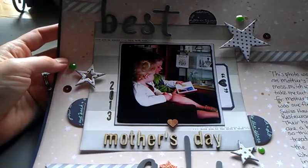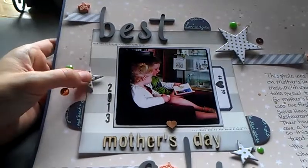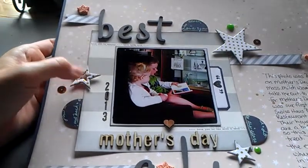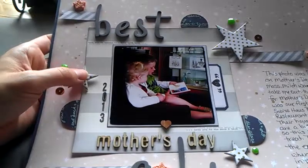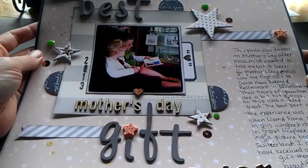I'll just keep it brief. Thank you, Nicole, for doing this giveaway. I hope whoever wins it really appreciates the books because it is super, super generous. Thanks so much, Nicole. Bye.